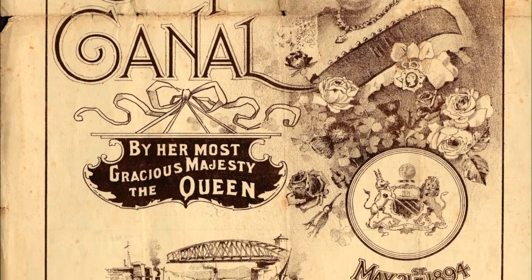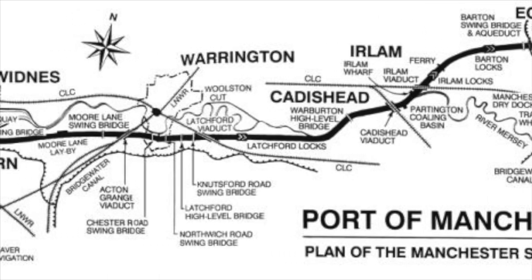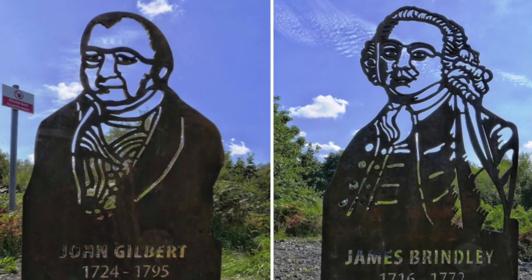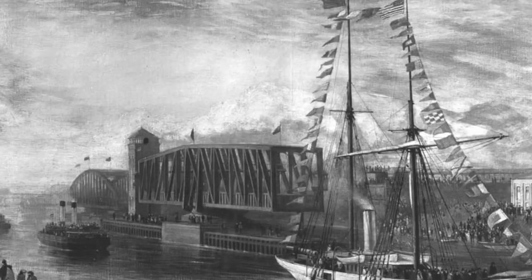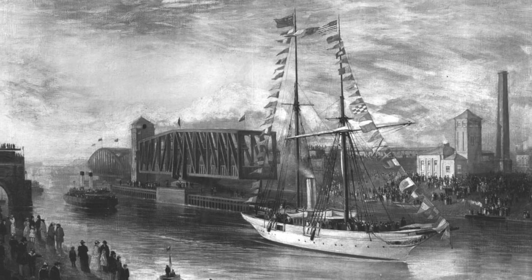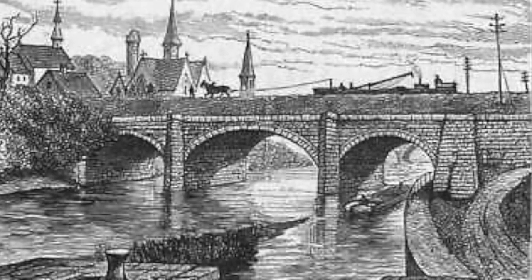In 1887, the first sod was cut for the Manchester Ship Canal, which would follow the course of the River Irwell. Brindley and Gilbert, the men responsible for the design of the Barton Aqueduct, could never have foreseen the Manchester Ship Canal. It was obvious that the original aqueduct would not be high enough to allow tall, ocean-going ships to pass. Something new was needed. Brindley's Stone Aqueduct would have to go.